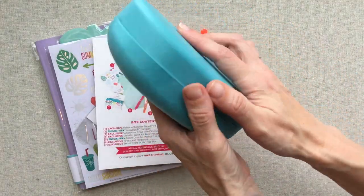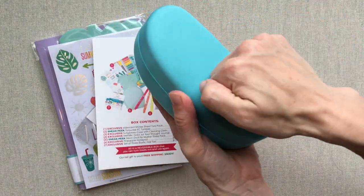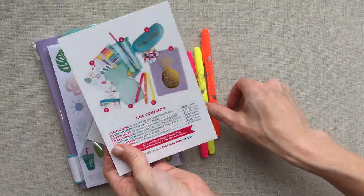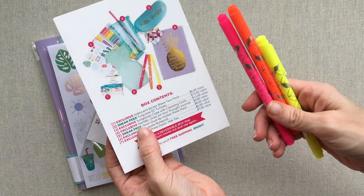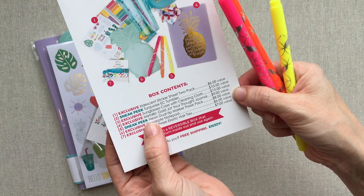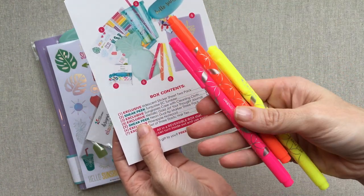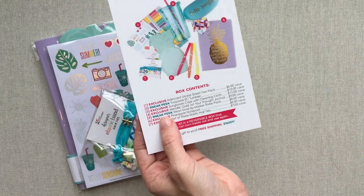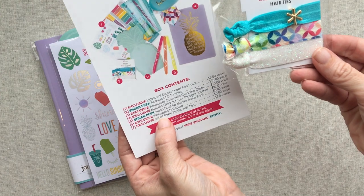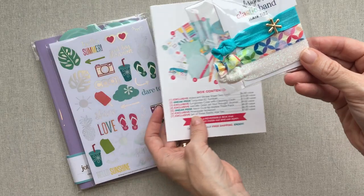This is a really heavy, like heavy duty, good case — it's well made. These neon dual tip markers are an $8 value and they are a sneak peek, so these will be available on her site with her other marker colors. These elastic hair ties are a $7 value and they will not be available on the site — they are exclusive.